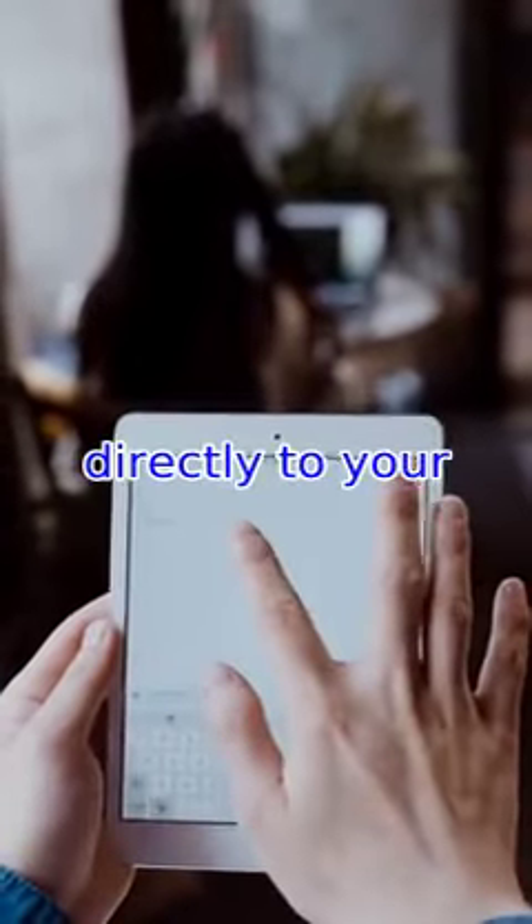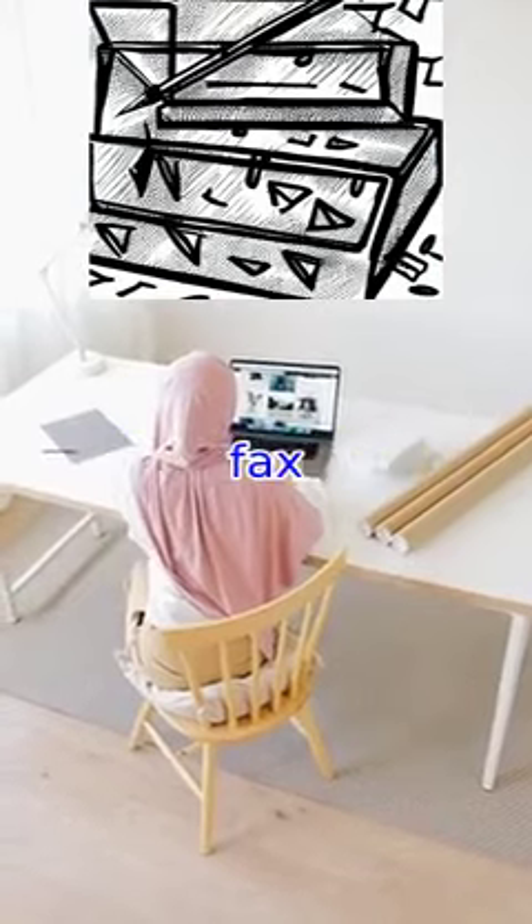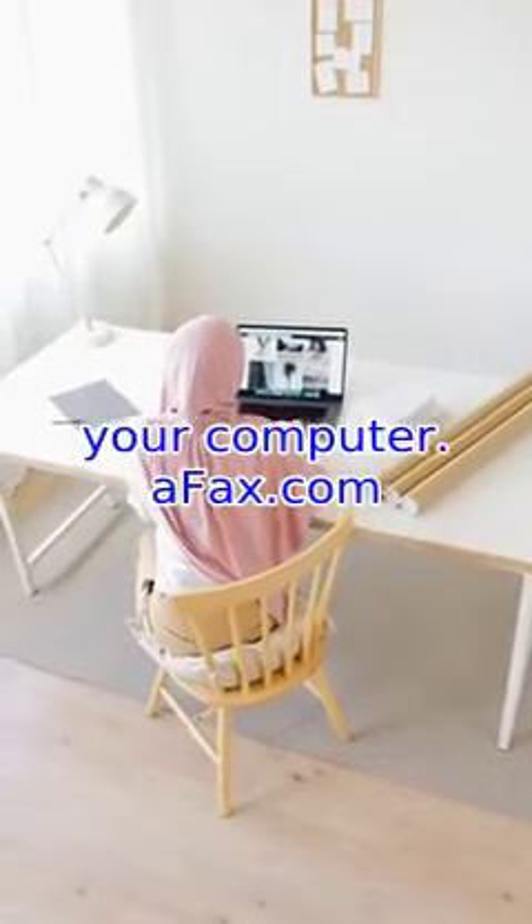You can also receive faxes directly to your Gmail account. Google Fax will convert the incoming fax into a PDF file, which you can view and save to your computer.